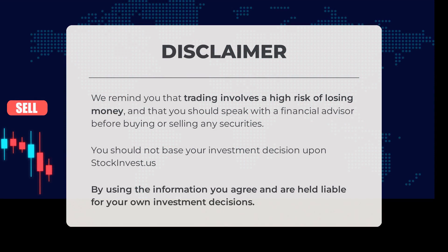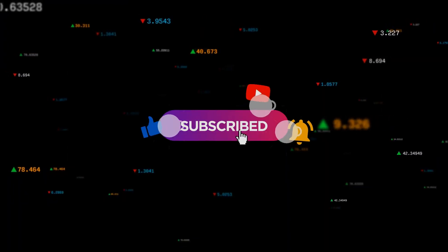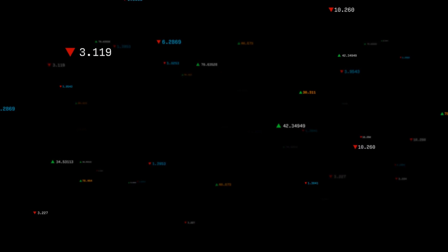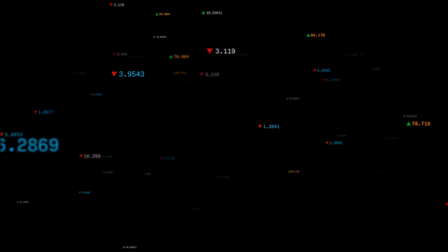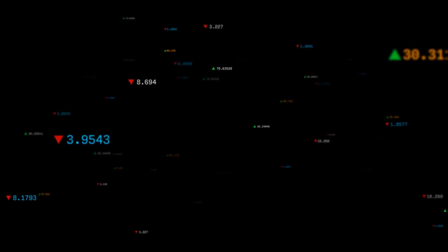Trading can be a thrilling but risky endeavor. Before diving in, it's crucial to understand the potential for financial loss — consult with a financial advisor before making any buying or selling decisions. Stockinvest.us is a valuable resource but should not be the sole basis for your investment choices. Do you agree or disagree with our analysis? Drop a comment below with your target for this stock, and don't forget to like and subscribe.